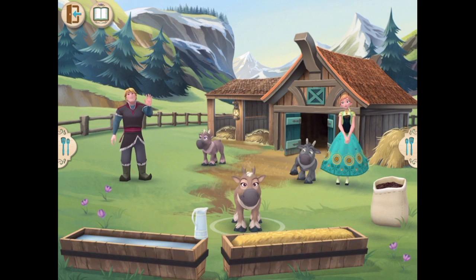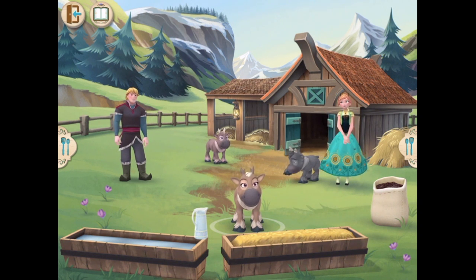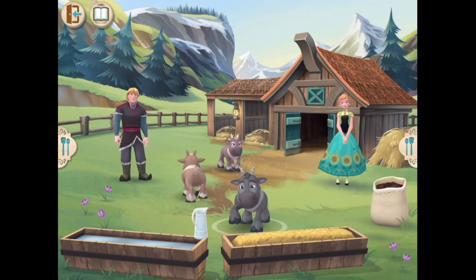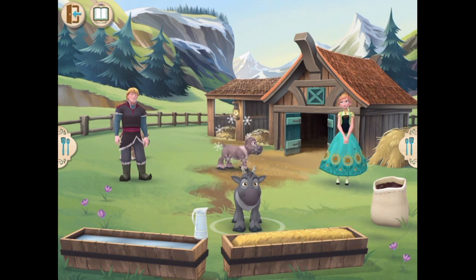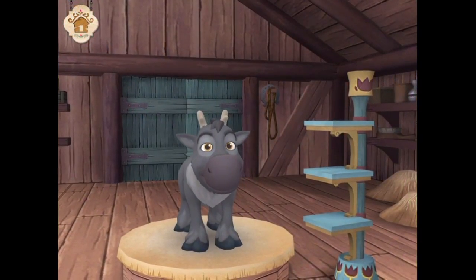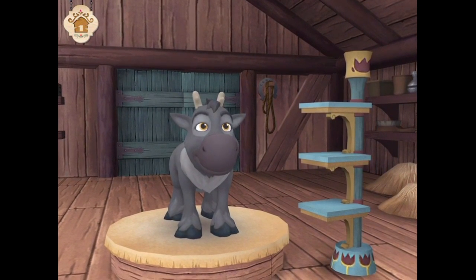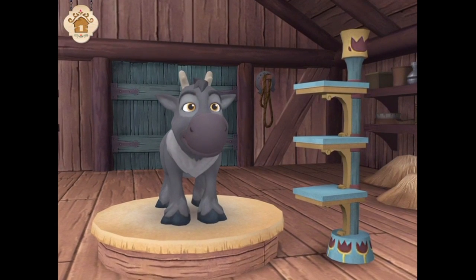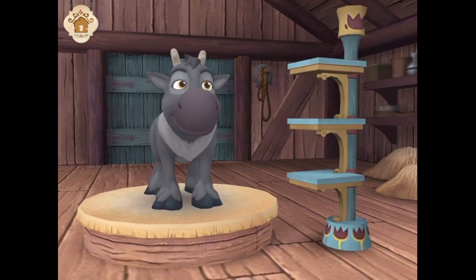Hey there. You're friendly. One thing to know about reindeer? They can't talk. So you and I have to play detective and figure out what's going on with them. And how do we do that? By watching carefully. Even though they can't talk, these calves will still let you know how to help them.